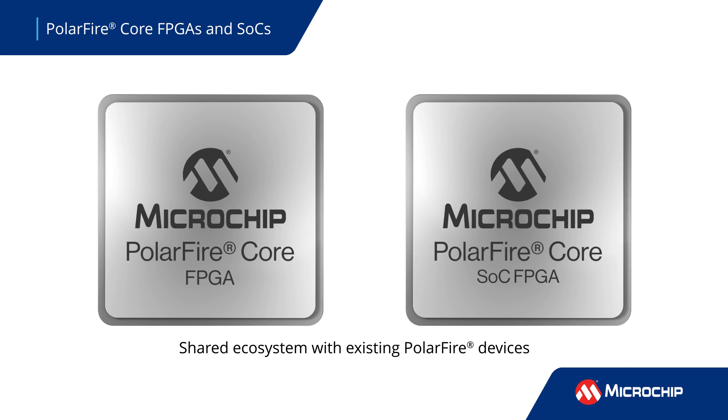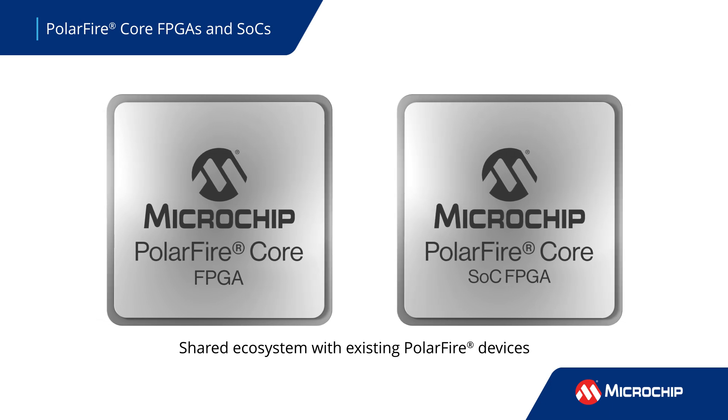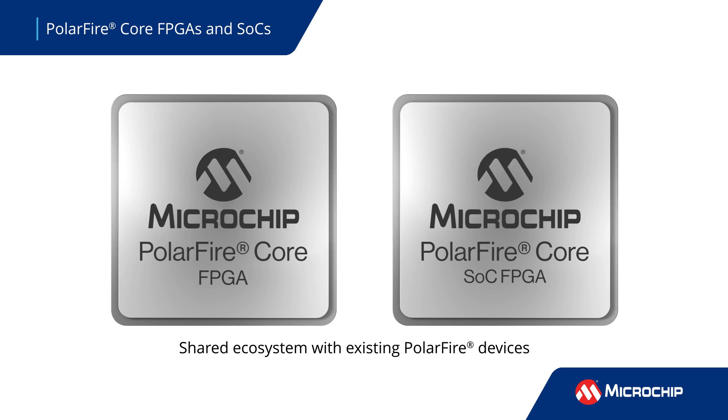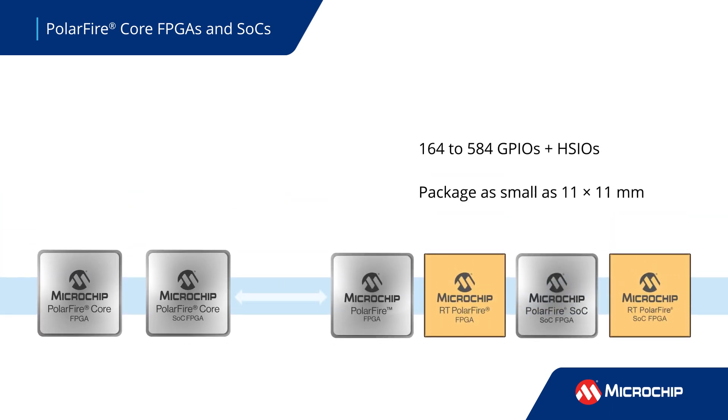PolarFire Core FPGAs and SoC FPGAs are pin-compatible with and share the same architecture and ecosystem as existing PolarFire devices. This makes migrating between devices easy if an existing design using a PolarFire FPGA does not require SERDES or PCIe.